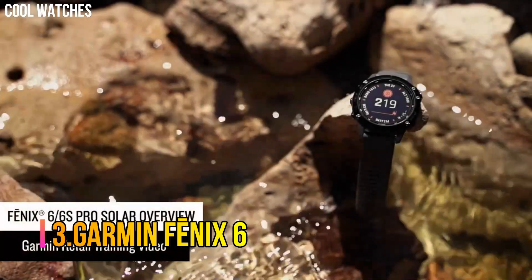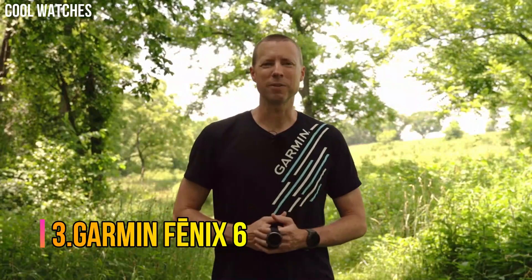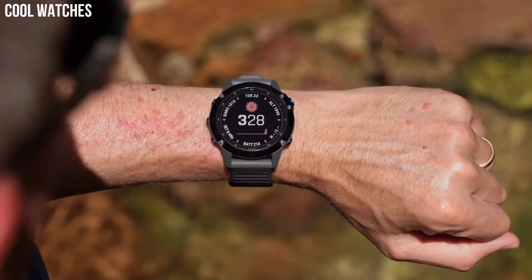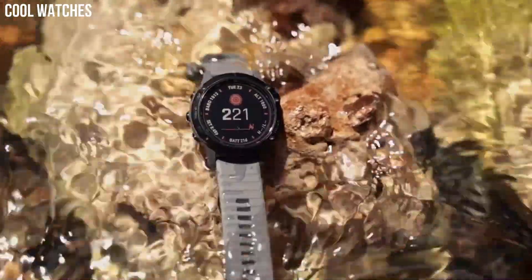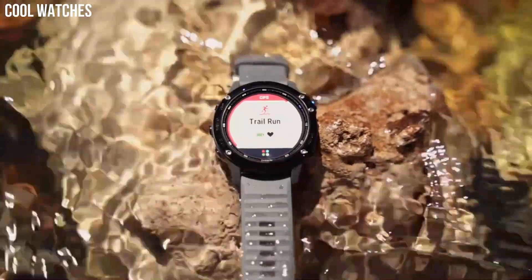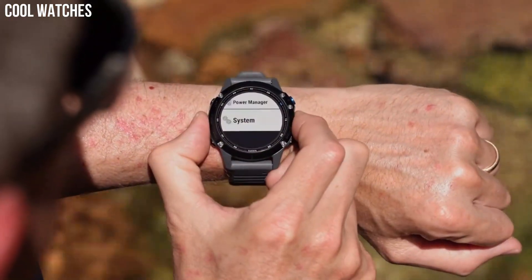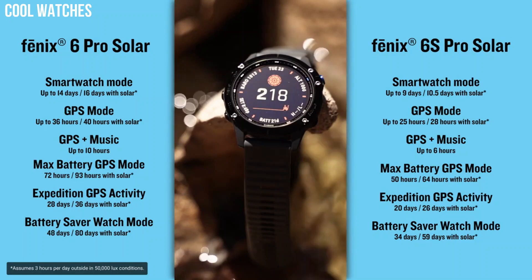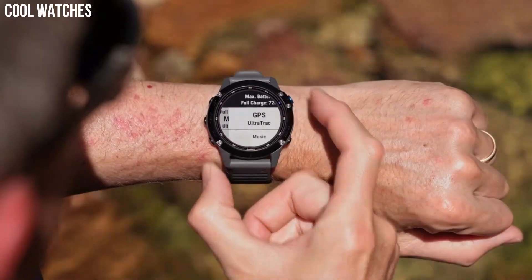Number 3: Garmin Fenix 6. Fit for performance with a rugged, sophisticated design that features an always-on 1.3-inch display — 18% larger than previous Fenix models — sunlight-readable with bezels in stainless steel, titanium, or diamond-like carbon (DLC) coating. Enhanced estimated wrist heart rate and pulse ox support advanced sleep monitoring and altitude acclimation at high elevations. This is not a medical device and is not intended for use in the diagnosis or monitoring of any medical condition.